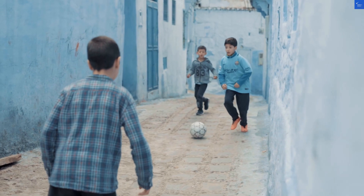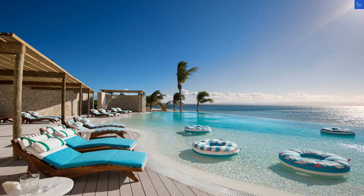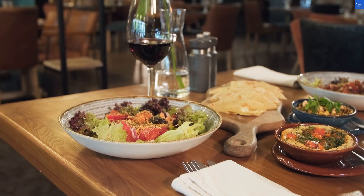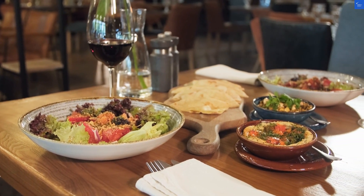Speaking of beaches, Aegea Marina Beach is a mere stroll away. It's like having your own private slice of paradise. The soft golden sands and crystal-clear waters are waiting for you, just a five-minute walk from the resort. So grab your beach towel, maybe a piña colada, and soak up the sun.